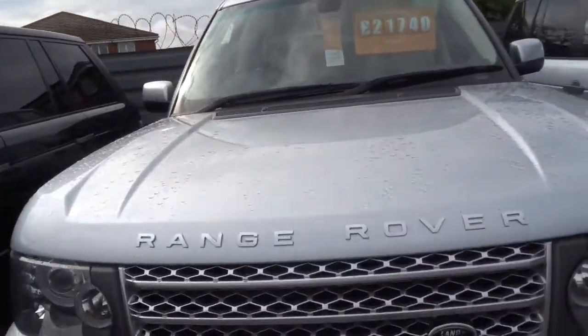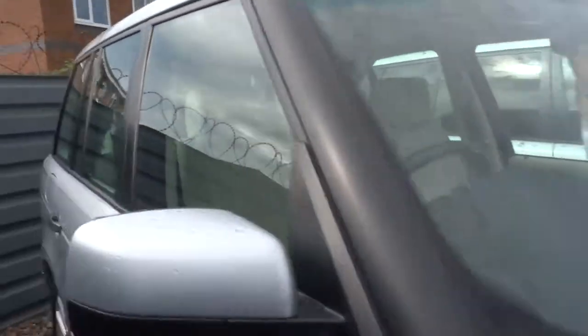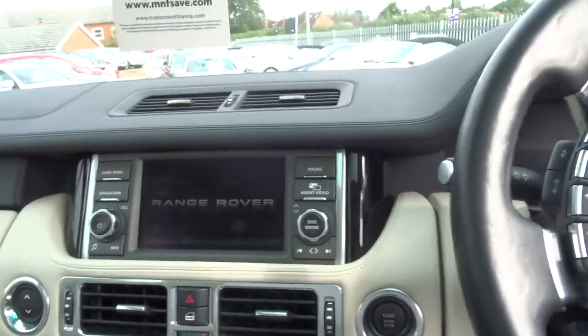I could try and tell you about all of the things this car's got but I'll probably be here for a week. I've written it down underneath the photo so you can have a good look through and see what it has and hasn't got. Don't think there will be many things it hasn't got though.